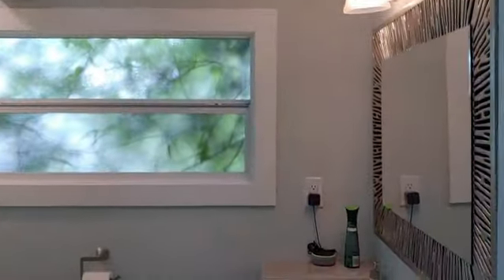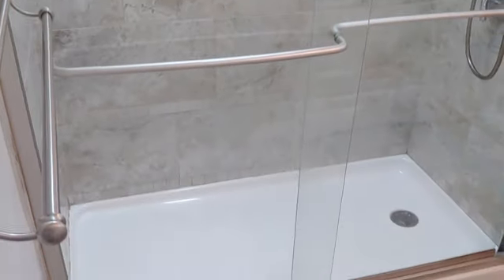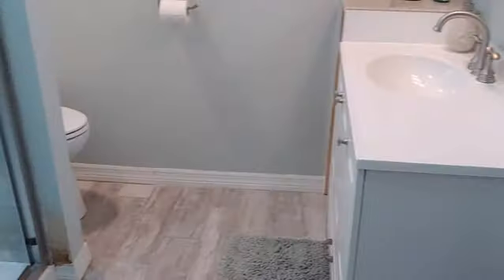There's the bathroom — newer windows, redone shower. The whole bathroom's been redone.